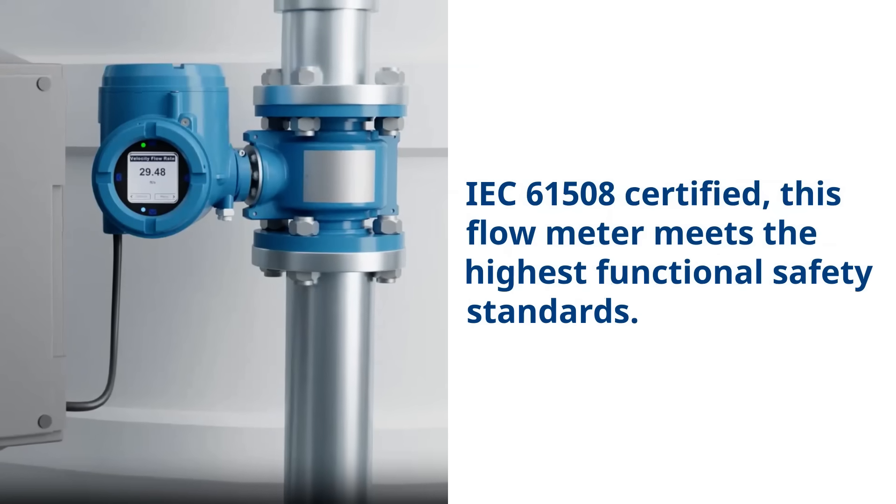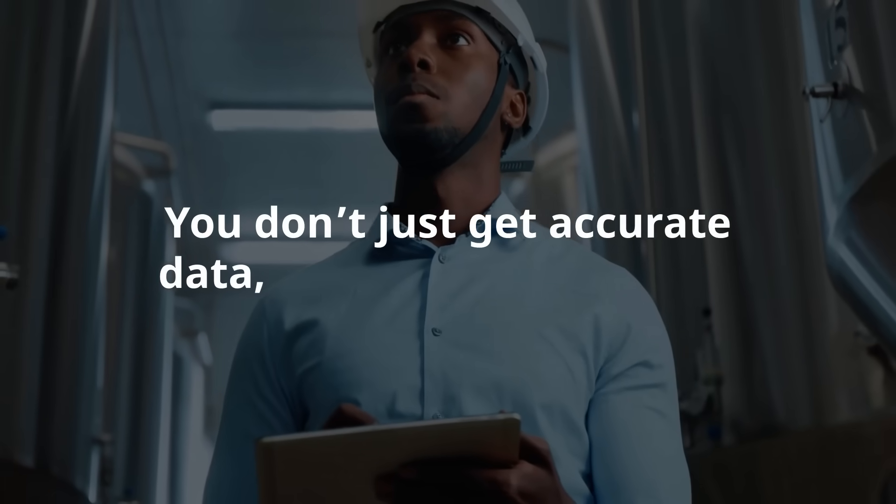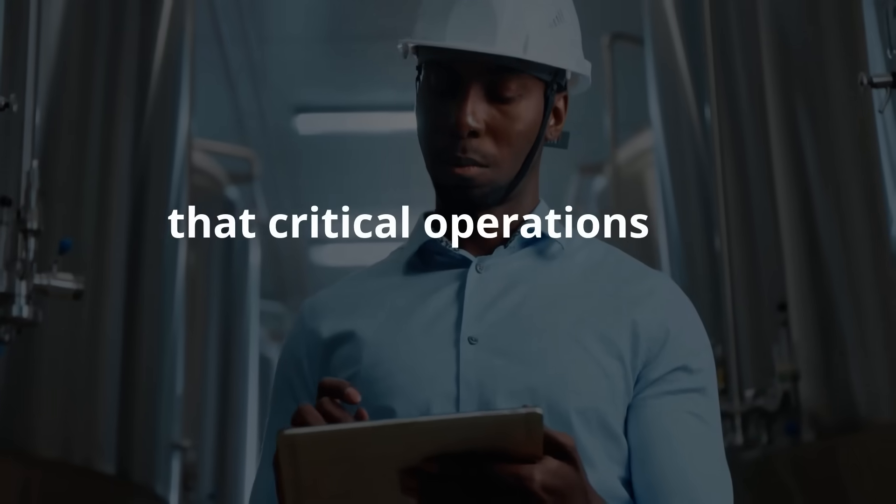IEC certified, this flow meter meets the highest functional safety standards. You don't just get accurate data — you get peace of mind that critical operations are protected.